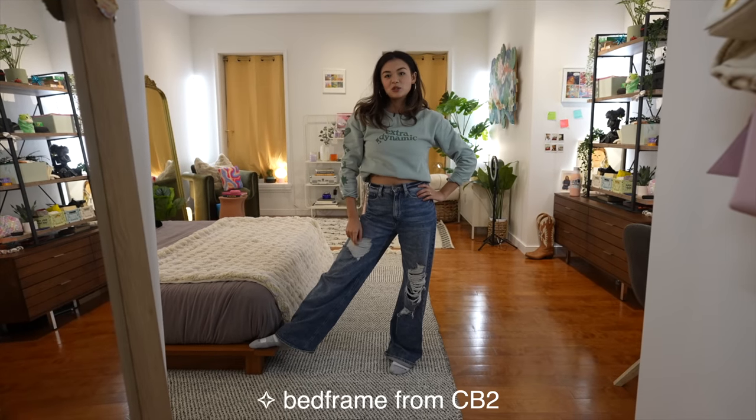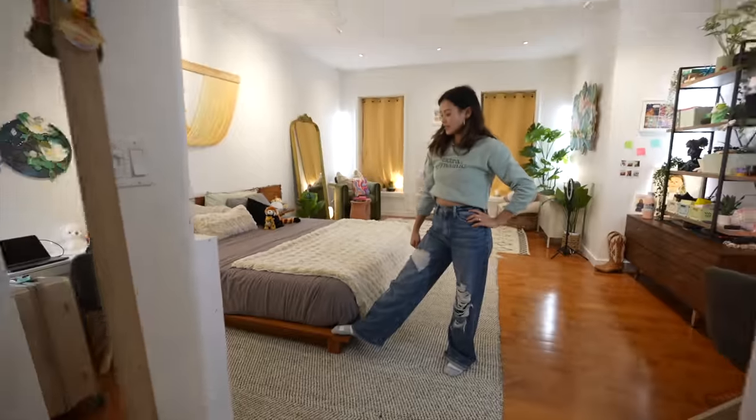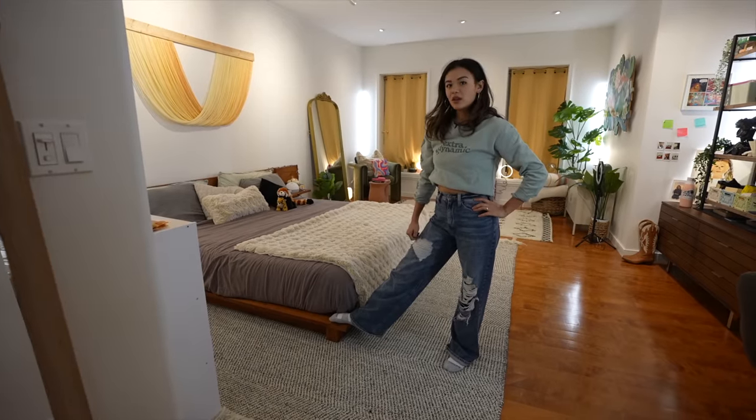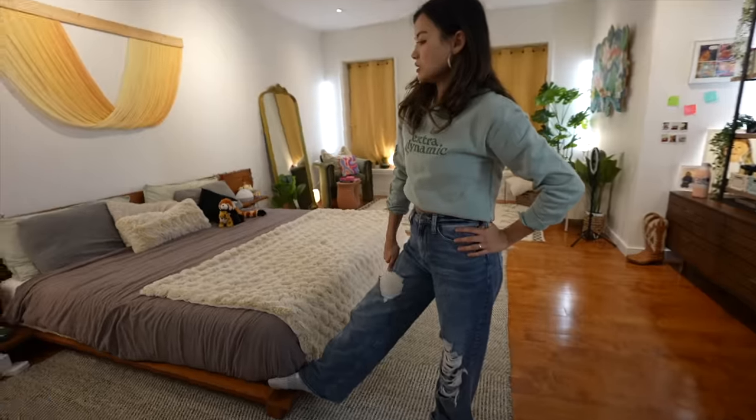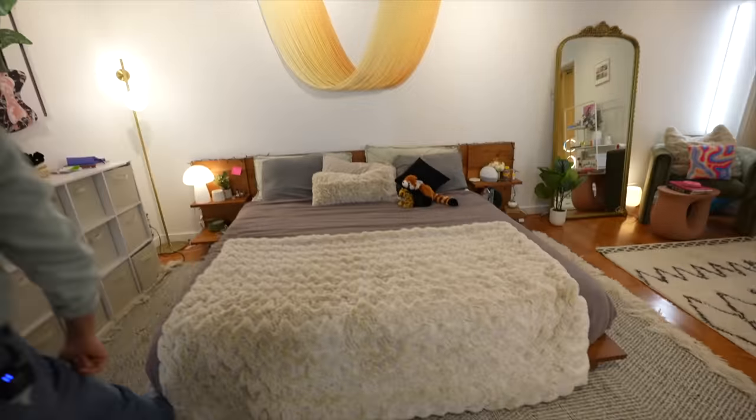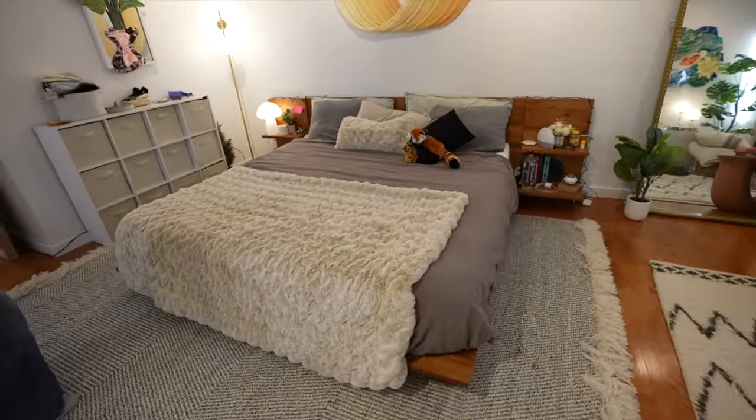This bed frame is from CB2. I forgot to say that. I like it, but sometimes I hit my ankles on it. It is a beautiful walnut wood bed frame that will last me years and years and years. Look at it, it's so regal. It's so beautiful and modern.